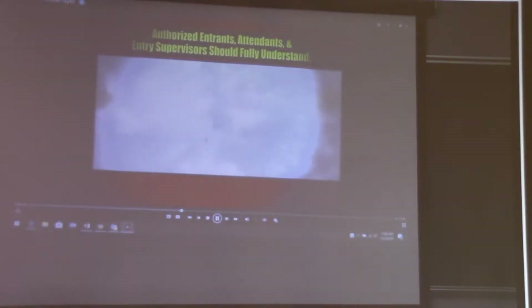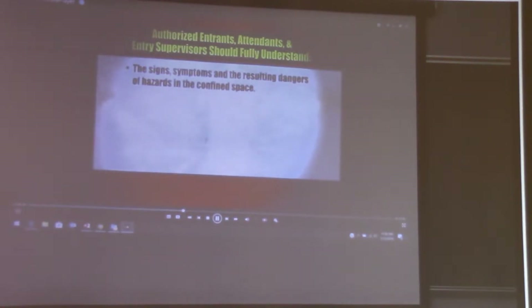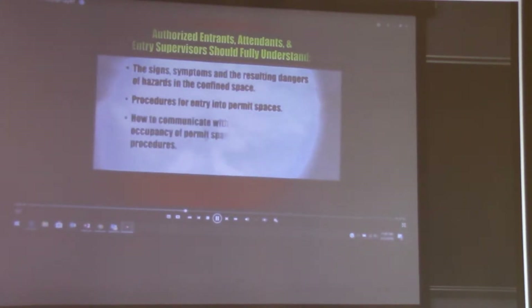Authorized entrants, attendants, and entry supervisors should fully understand the signs, symptoms, and resulting dangers of hazards in the confined space. They should know procedures for entry into permit spaces, how to communicate during occupancy of permit space as well as rescue procedures, and how to be safe in a confined space.